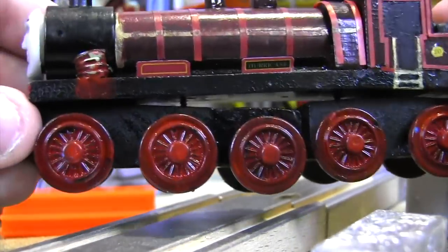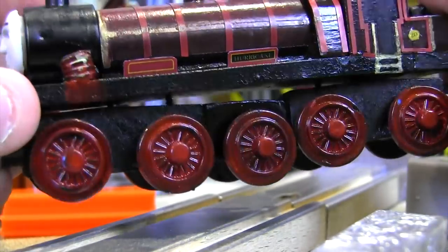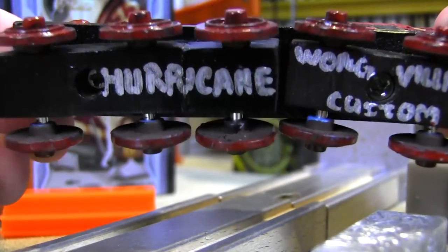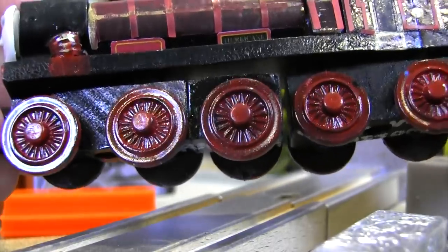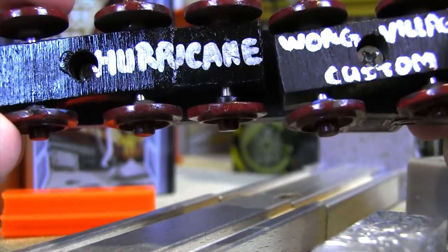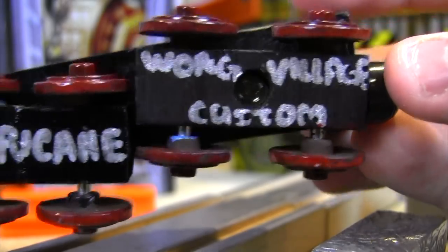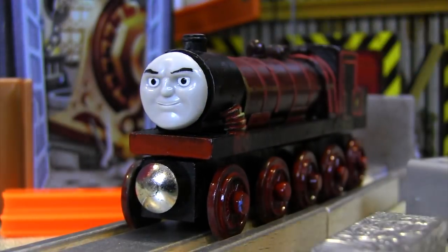What makes this model extremely unique, in my opinion, is the bogey and chassis setup underneath. If I had done a custom Hurricane, I probably would have taken like a Gator model or a D199 model - one of those models that has two sets of bogeys that are the same size - and I probably would have just shortened Hurricane. But Dieter actually took the chassis off of something else, and if you can see the screws underneath there, those are his own screws that he put in. He had to do some serious chassis work to get this to look the way it does.